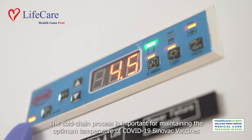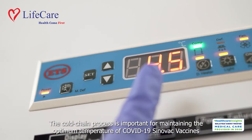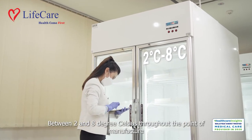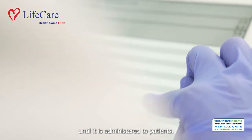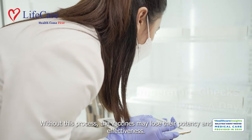The cold chain process is important for maintaining the optimum temperature of COVID-19 Sinovac vaccines between 2 and 8 degrees Celsius throughout the point of manufacture until it is administered to patients. Without this process, the vaccines may lose their potency and effectiveness.